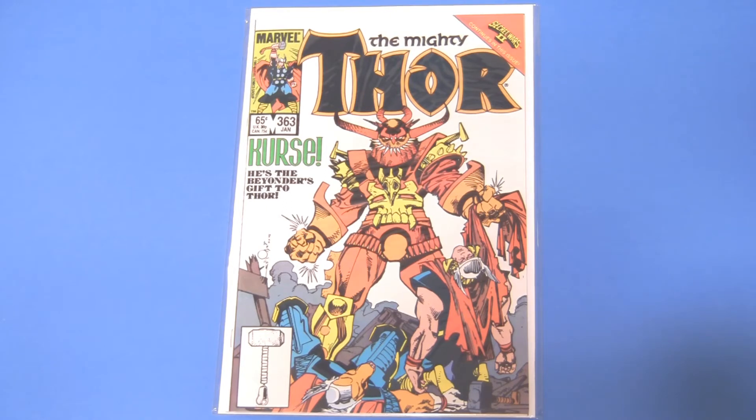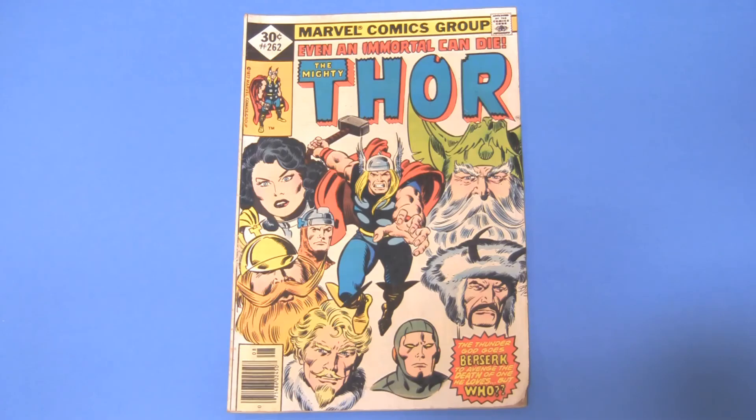This is The Mighty Thor 363. It's the first appearance of Curse — remember Curse from Thor, the second movie? Here's a very crappy copy of The Mighty Thor 262. It's got a nice John Buscema cover. Even an immortal can die, but probably won't.